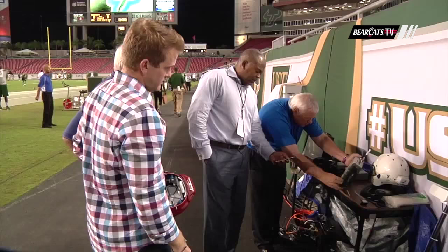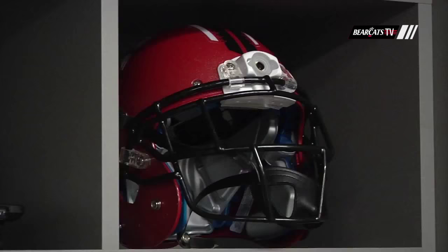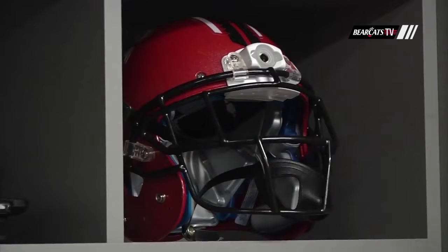Bob Mangine and his staff see another opportunity down the road to work technology like this into their ongoing study to prevent concussions and promote player safety.